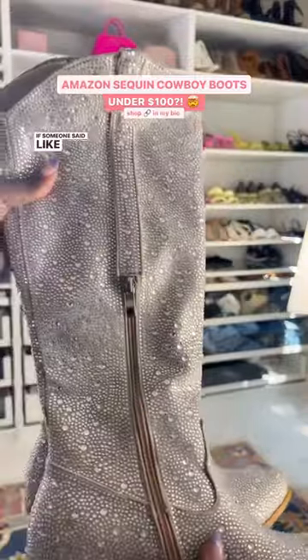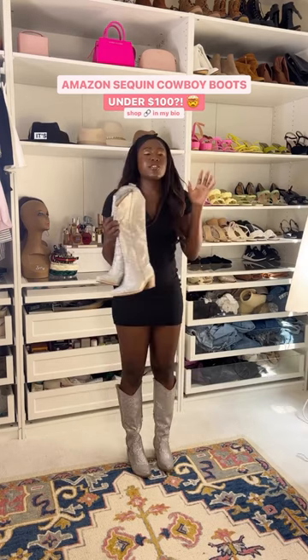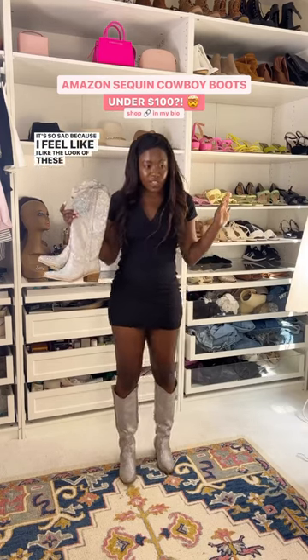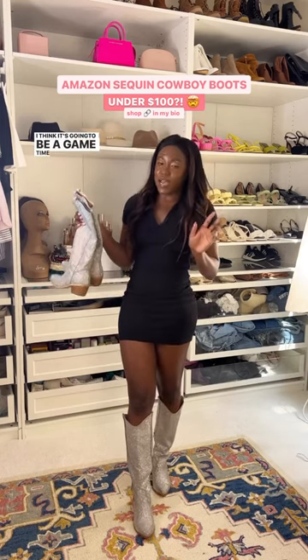If someone said boots for Renaissance, these are kind of what I would have in mind. These have a lot more room in the cap. It's so sad because I feel like I like the look of these a little bit more at the top, but the first pair were a little bit more comfortable. I think it's gonna be a game time decision.